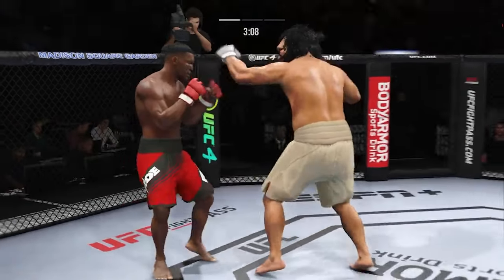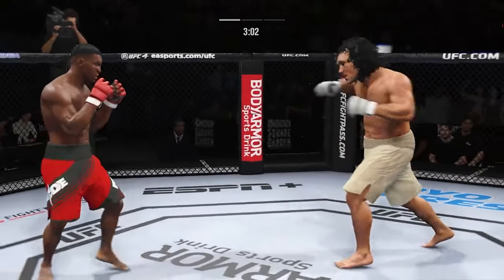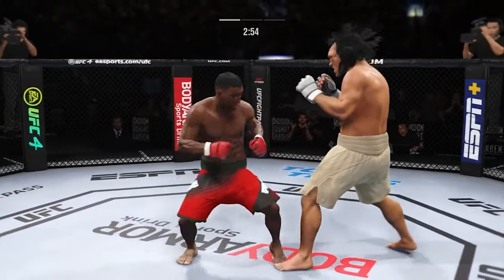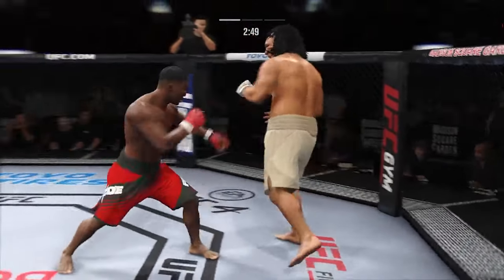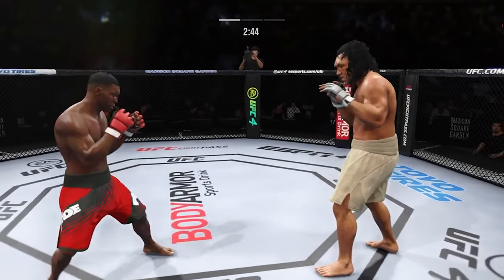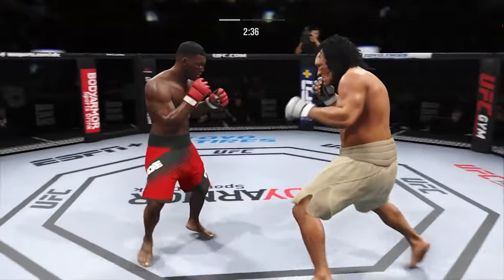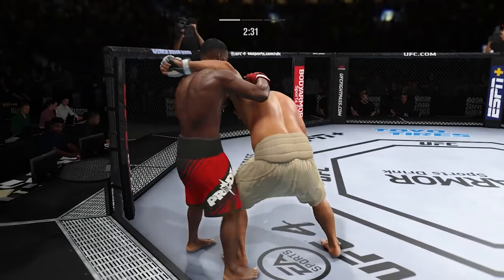Nice straight punch. Over and over he's landing these big body kicks. He keeps going back to the well with that left hand, just out of range. He stuffs the takedown there — how good is his takedown defense. Right under the elbow, the body keeps playing. Look at how he turns his hip over when he throws that kick. Stuffs that takedown attempt without issue.